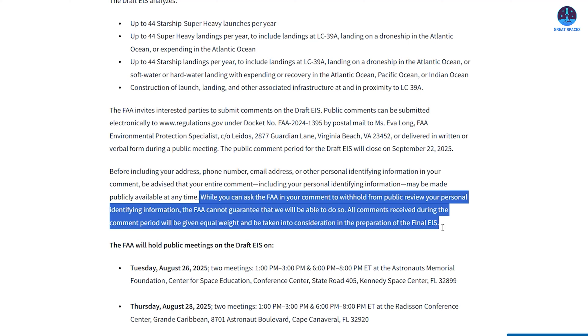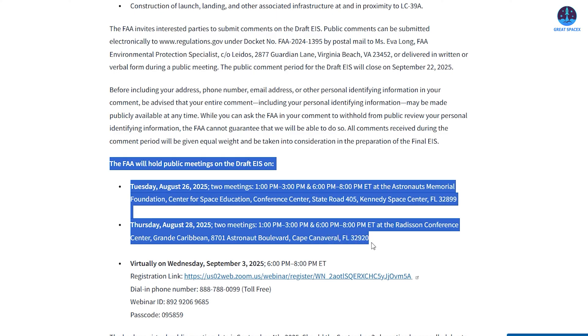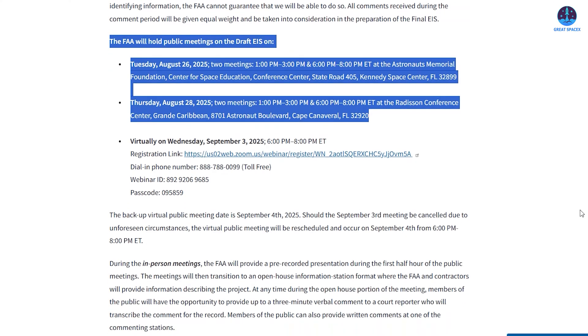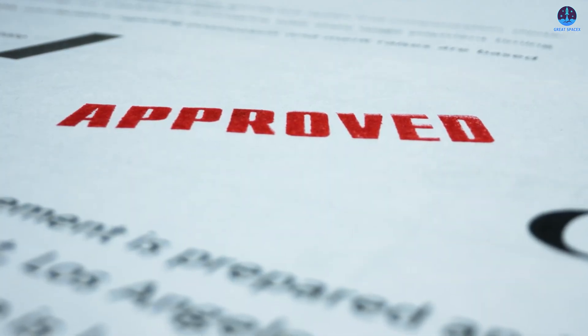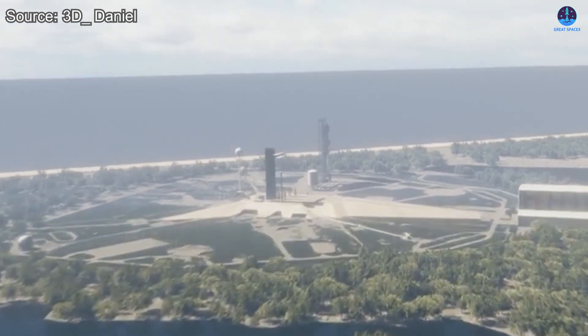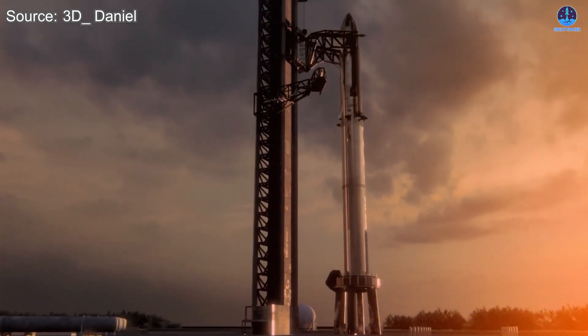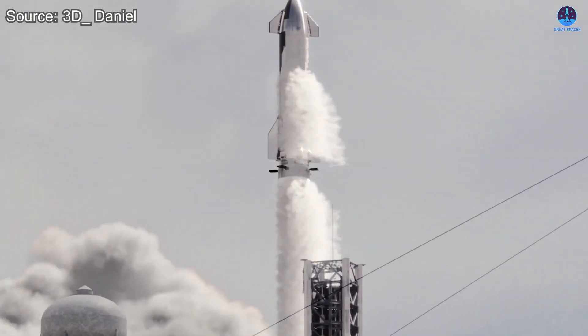The FAA has also scheduled public meetings for late August and early September to gather further input. Once the comment period ends and any revisions are made, the FAA will publish the final environmental assessment, giving the green light for construction and launch operations to proceed at LC-39A. Once that approval is secured and Starship's operational capabilities are confirmed, full-scale facility work and launch preparations can begin. A promising future lies ahead for Starship in Florida — we may soon witness Starship launches from the legendary Kennedy Space Center.